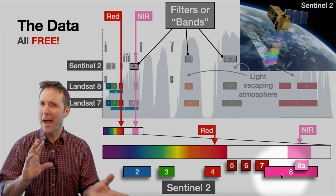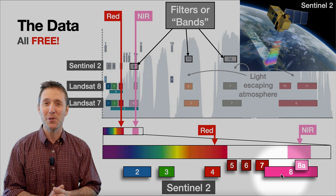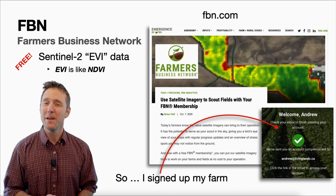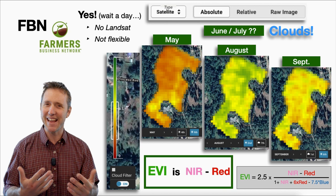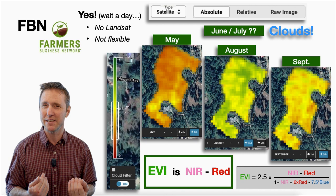You can mix and match these bands to get all kinds of different indices that will tell you different things about your plants — it's quite a science on its own. For most of us, we just want to compare the near-infrared to the red and get a decent vegetation index. I recently learned there might be another way to get this data for free: any farm can get a free membership with the Farmer's Business Network. I signed up my own farm and sure enough, you can get free satellite data updated regularly for your farm.